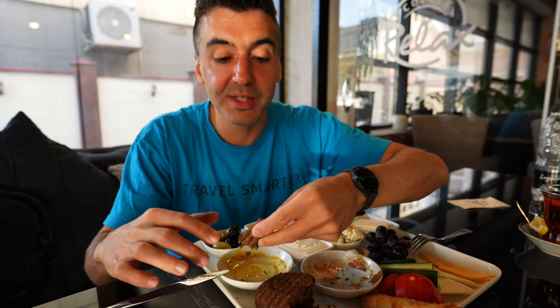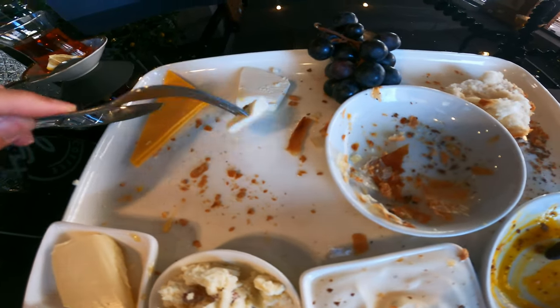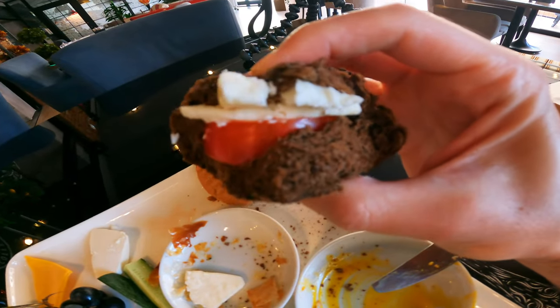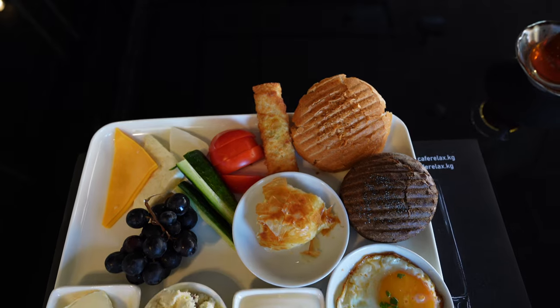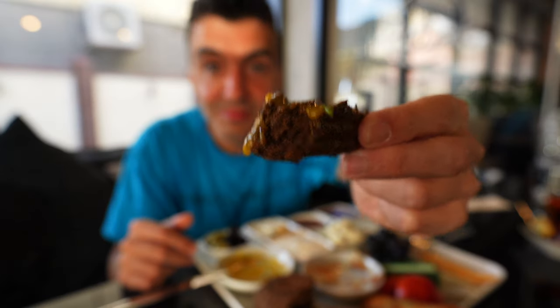This is a really nice way to start the day. Typically in Central Asia and in Kyrgyzstan, you don't have a huge breakfast — it's not the biggest meal of the day and it's usually not very elaborate. So having something like this is a nice change of pace, especially after you've been in Central Asia for a while and want a little bit of variety. Cheers.